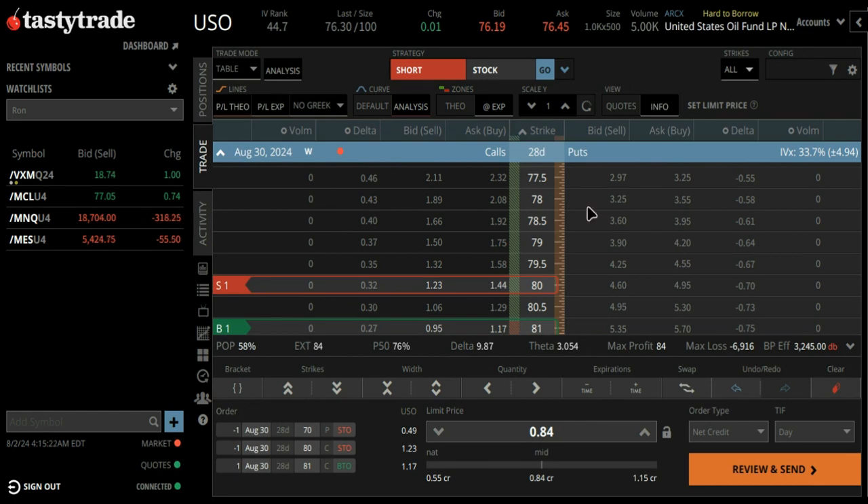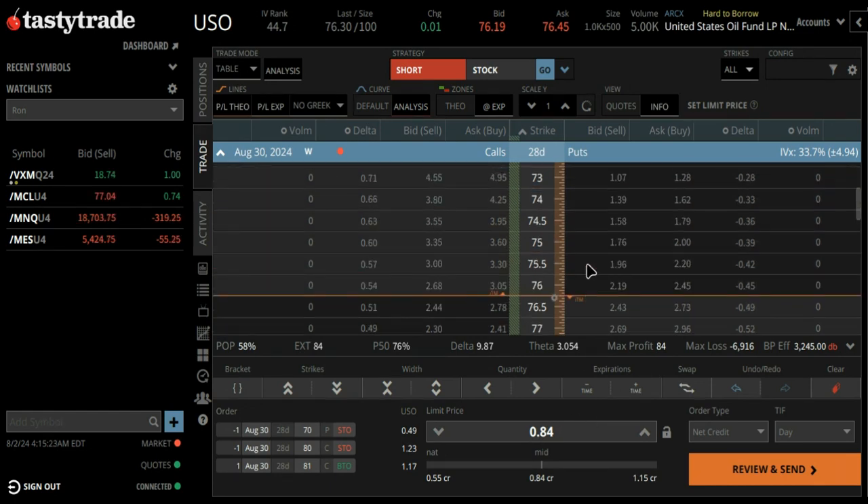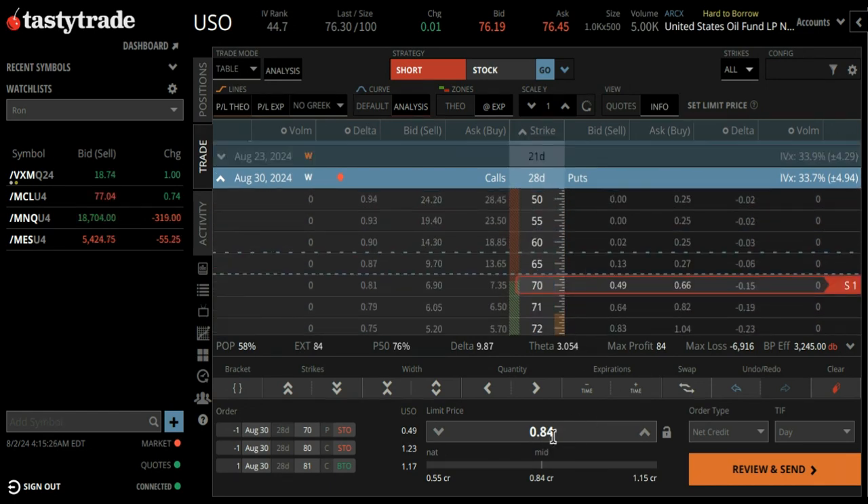If it finishes anywhere between $70 and $80, it would be a winning trade. As a matter of fact, you have 84 cents of protection on the downside, so you'd be good down to $69.20. And then you could just take assignment of the shares.